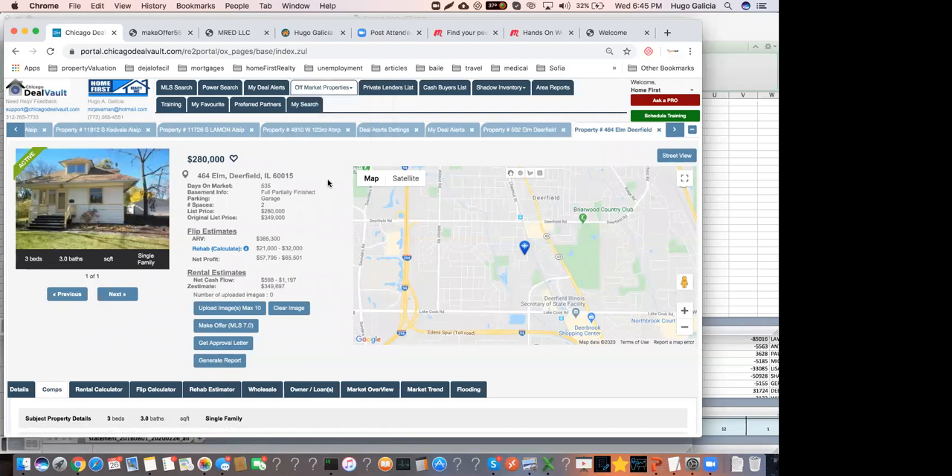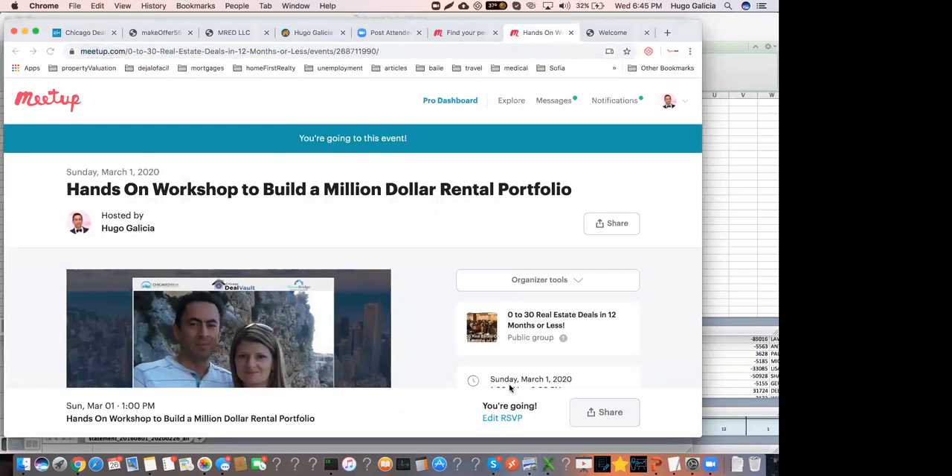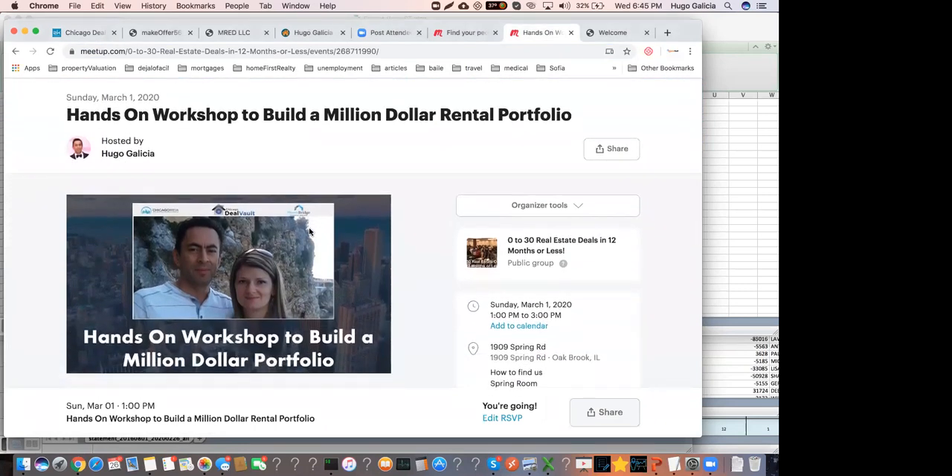We locked a property in Elmwood Park on contract for $150,000 — it's worth about $260,000, which is exactly the kind of spread I was talking about. We'll go over that property on Sunday. I'm going to send you the link for a workshop we're holding Sunday at 1 p.m. at DoubleTree Oakbrook. Come to this event — we'll give you blueprints on how to access incredible off-market deals, bank-owned properties, with zero competition, deal funding, and how to recycle your money.